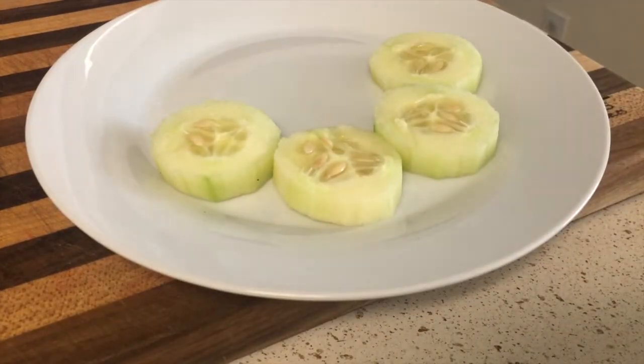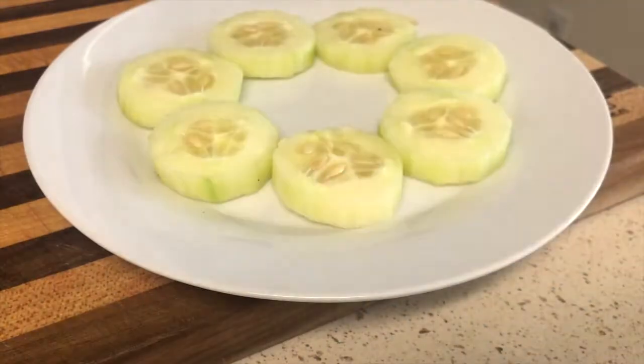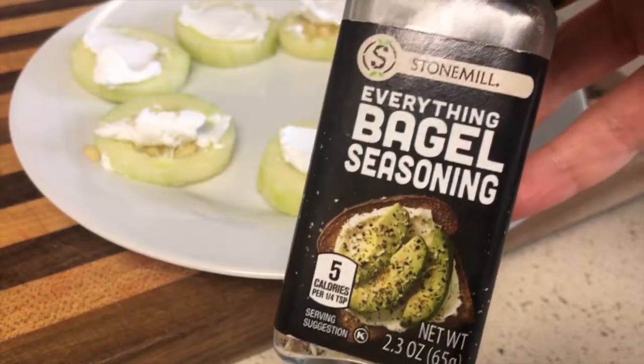Here's a good low carb option. Just take a cucumber, slice it up and put some cream cheese on it. This is actually vegan cream cheese and it tastes just like the real thing. You can sprinkle some everything bagel seasoning and it tastes delicious.